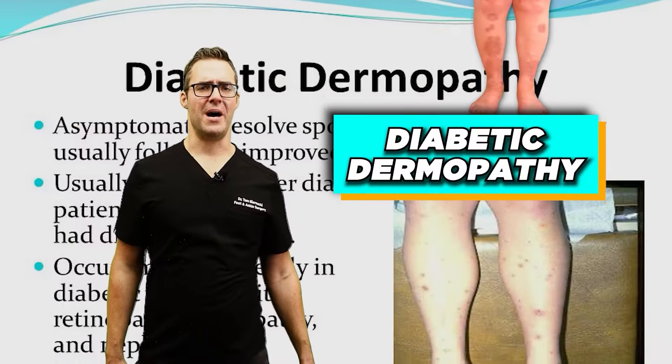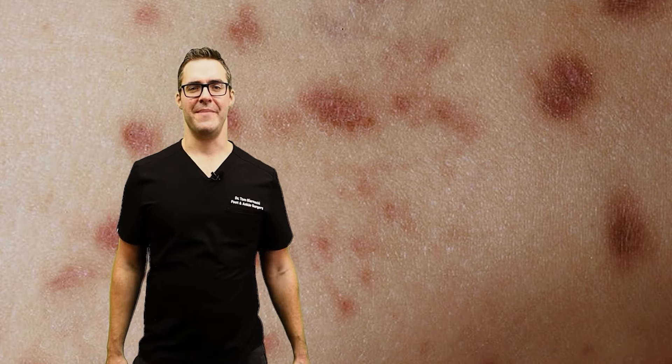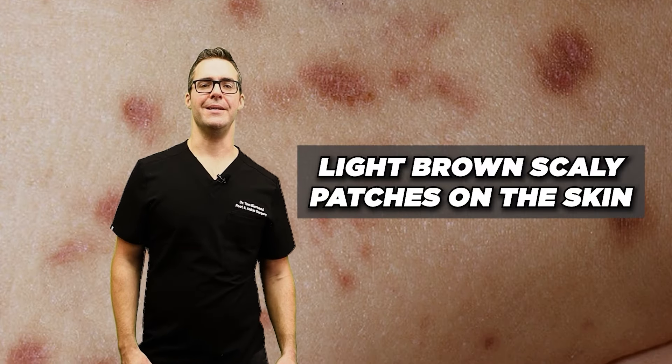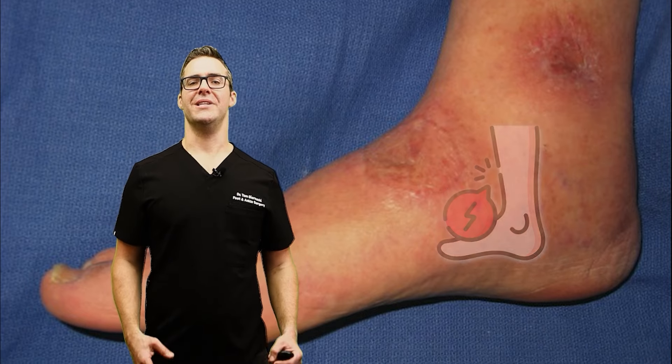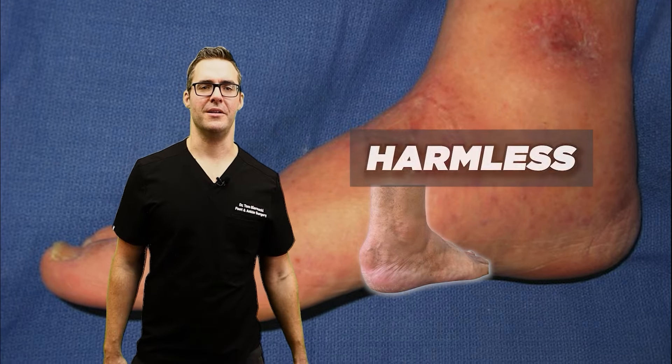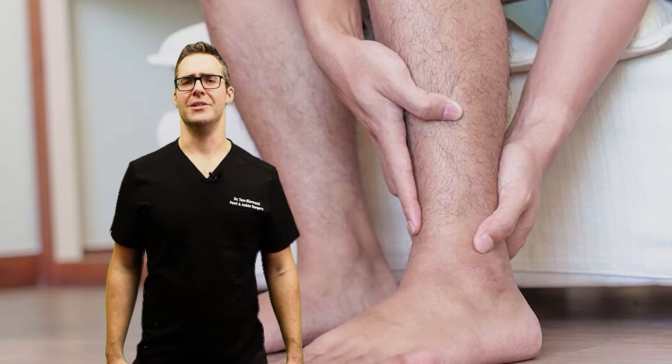Diabetic dermopathy, also known as shin spots. Diabetic dermopathy manifests as light brown, scaly patches on the skin, typically found on the shins. These patches are usually harmless but can take a long time to heal if injured. As your blood sugar improves, diabetic dermopathy starts to disappear.